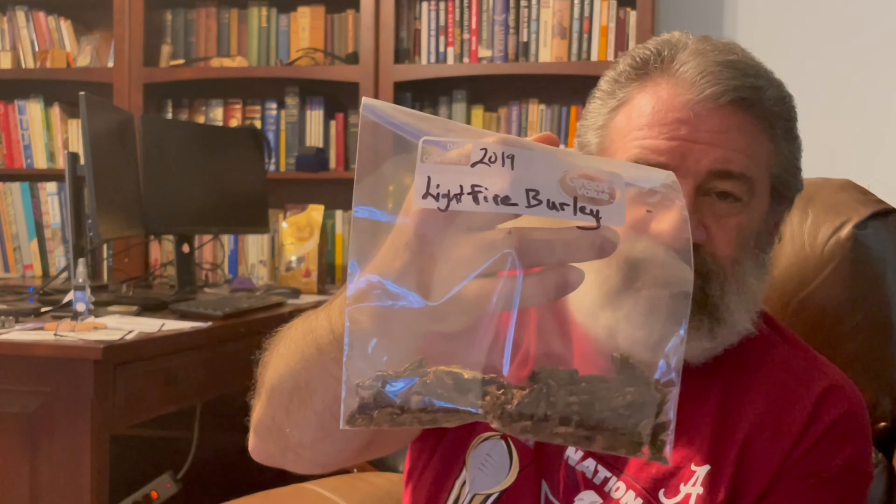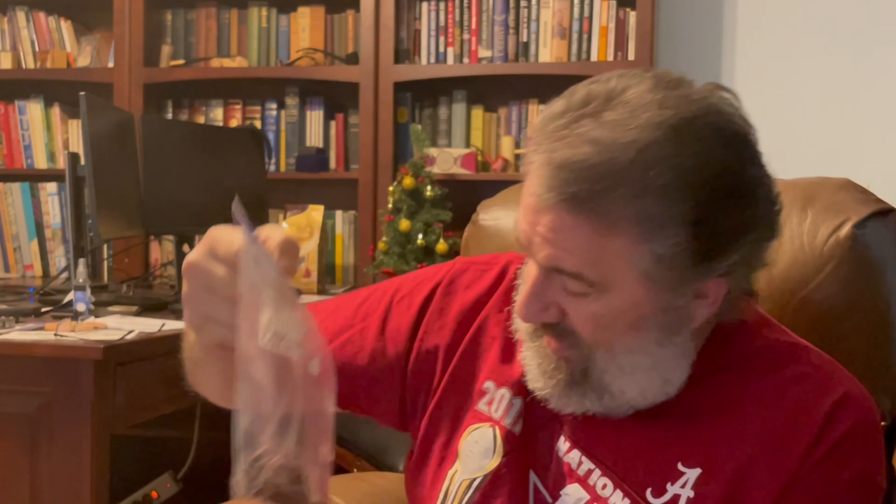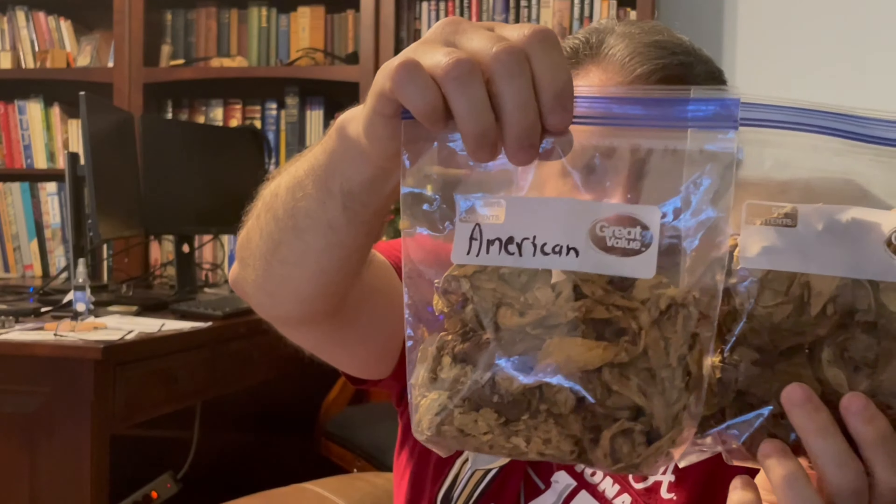He also sent some samples — healthy samples — of some of his homegrown tobaccos. A light fire burley, a bunch of pipefuls of that. What he calls his American blend. And then two big bags of American burley. Now I'm a burley lover. I have smelled these and they smell wonderful — uncased, un-topped burley. I am going to enjoy these, and I'll let you know when I smoke them what my impressions are.